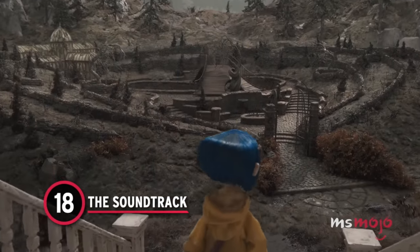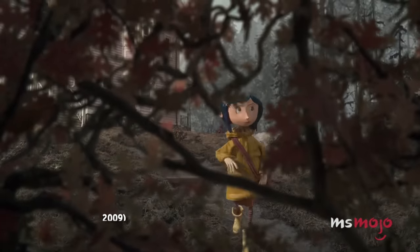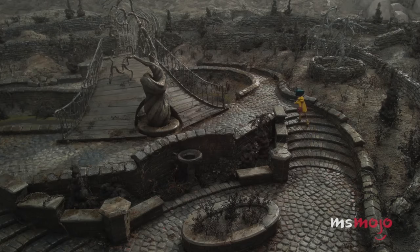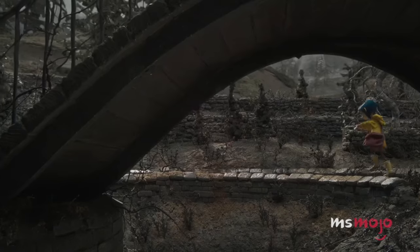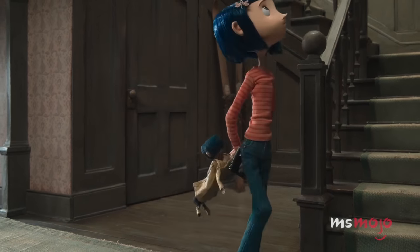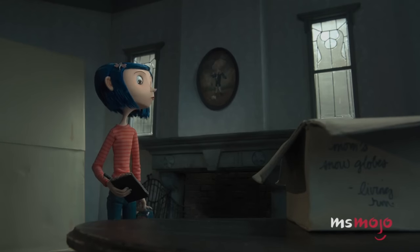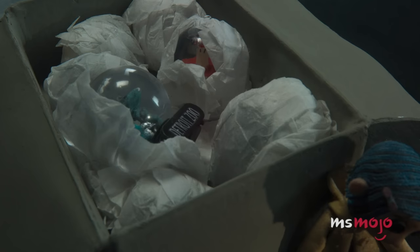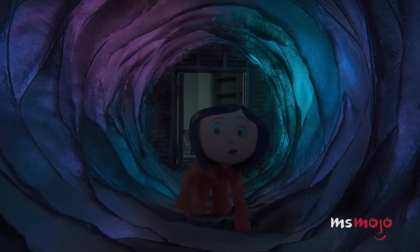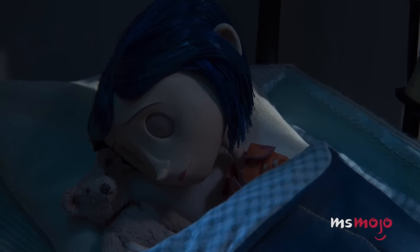Number 18: The Soundtrack. If you thought the iconic opening song in Coraline was sung in French or some other romantic language, you wouldn't be alone. It's eerie in this foreign sort of way. And it turns out that's because it's pure gibberish. This was done on purpose to give viewers a sense of unease, like things don't make sense. Because they don't. Interestingly, the song does have an English title — it's called Dreaming.